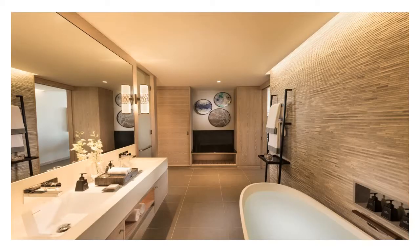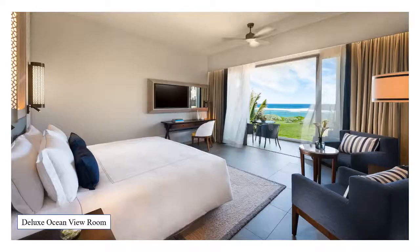Bathrooms provide a burst of colour and are equally spacious, providing a separate shower and bathtub, double vanity, dressing area, enclosed toilet and all the amenities guests would ever need, including luxurious bathrobes and slippers for guests to snuggle into on those chilly nights. Deluxe Beach Access Rooms and Deluxe Ocean View Rooms offer the same spacious accommodation and amenities as the garden view rooms, yet face the ocean.